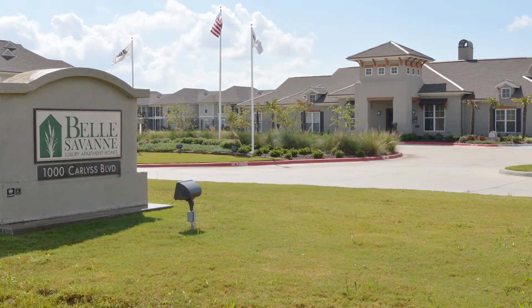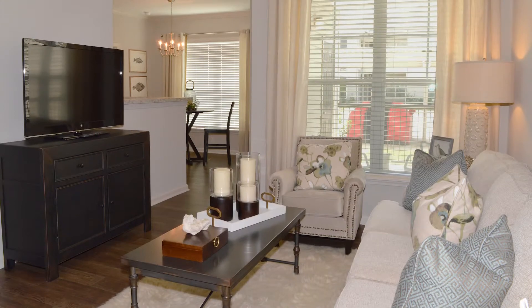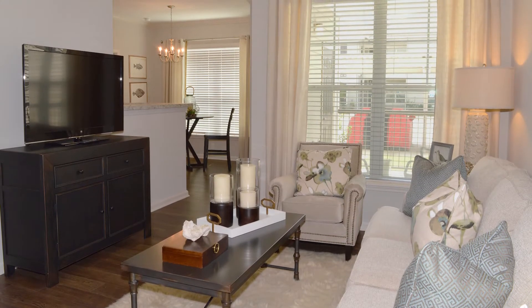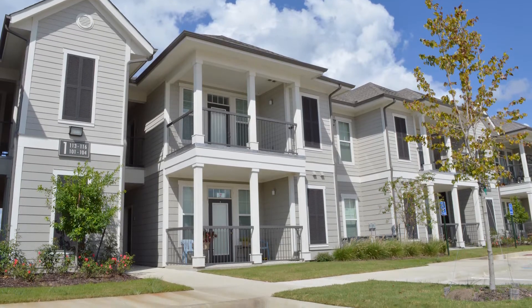Located in the heart of Sulphur, Louisiana, Belle Savann offers a wide variety of one, two, and three-bedroom floor plans. Let's take a tour of a beautiful two-bedroom interior.